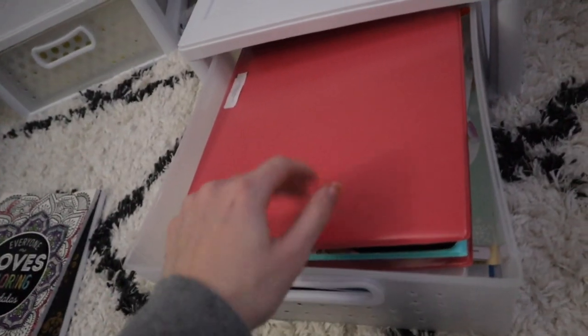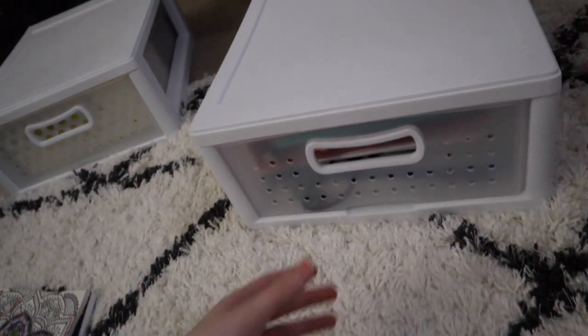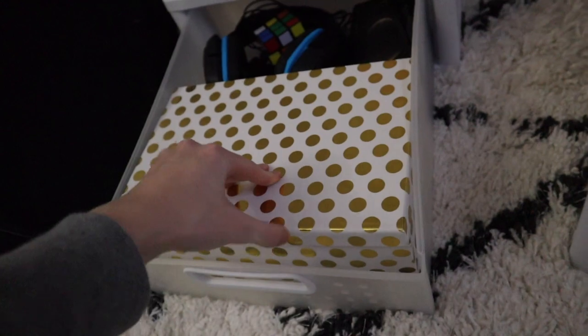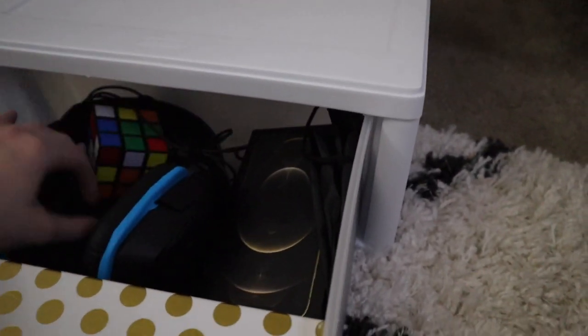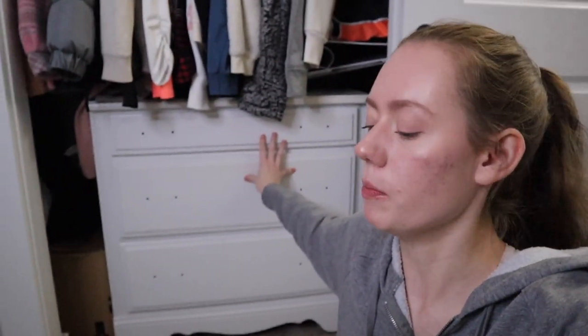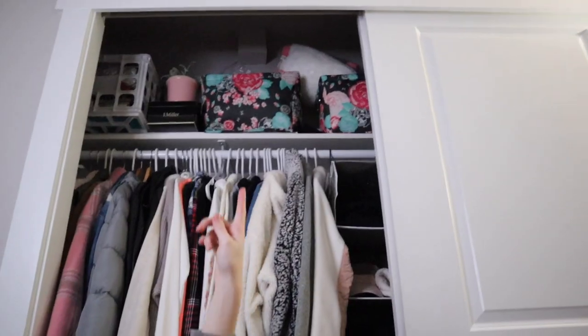Everything fits in the under-bed containers. I have my finances and a binder full of memories in one, and in the other I have a tech drawer — organized really well with cords packed away, gaming headphones, a Rubik's Cube, a lens case, an iPhone box, and a bag for my tripod. The dresser is now empty. I'm going to clean up this space tomorrow and start replacing the old bins with the new ones I just bought. This only took about 30 minutes, which is much faster than I expected.